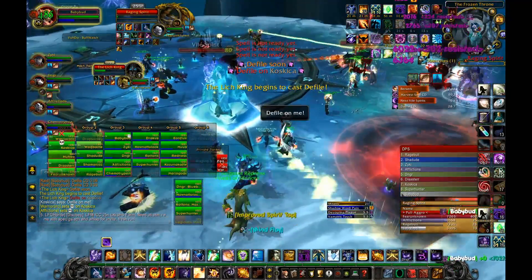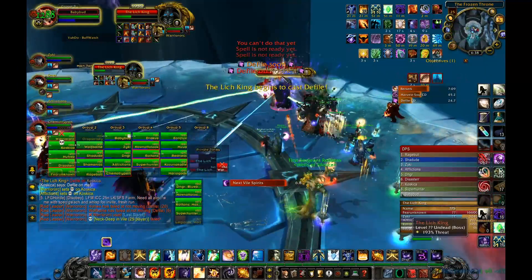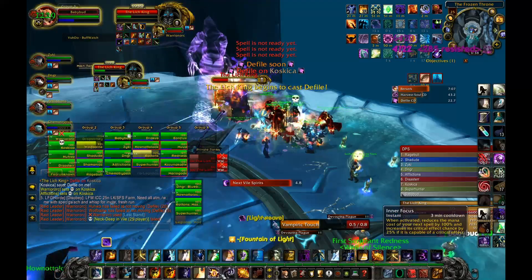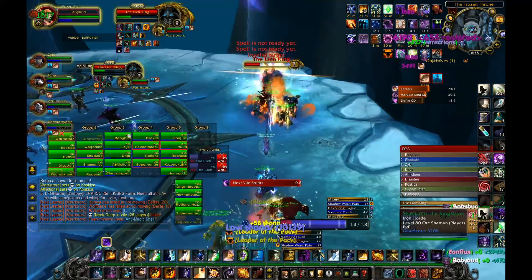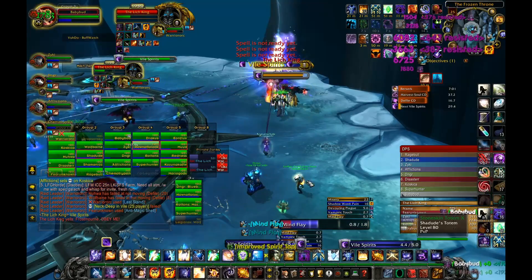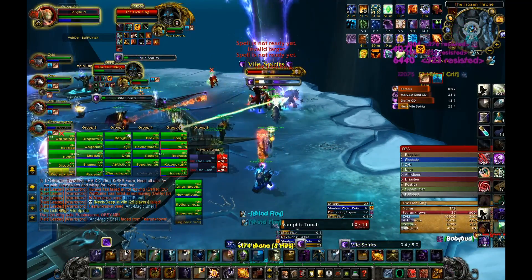Next is the hard disk, and we have chosen the Western Digital 2TB Black 7,200 RPM variant. This hard disk is a beast with its unmatched performance, and moreover, with a brand name like Western Digital, nothing can go wrong. This will cost you around Rs. 9,800.